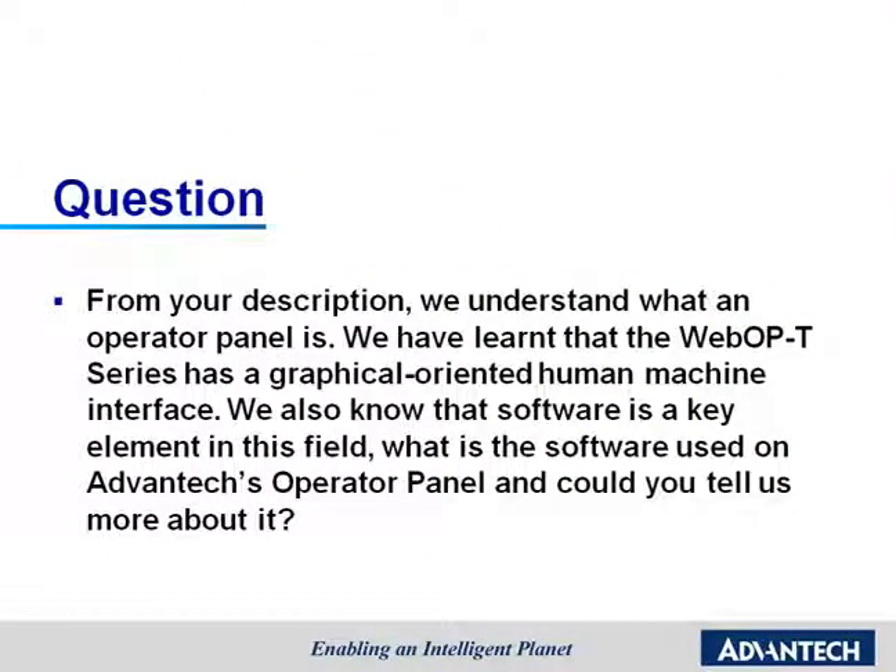From your description, we understand what an operator panel is. We have learned that the WebOP 2000T Series has a graphical-oriented human-machine interface, and we know that software is a key element in this field. What is the software used on Advantech's operator panel, and could you tell us more about it?